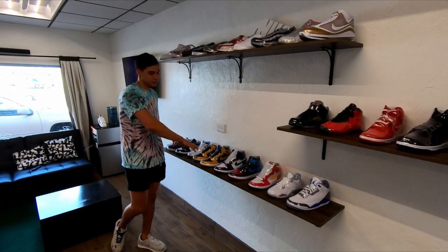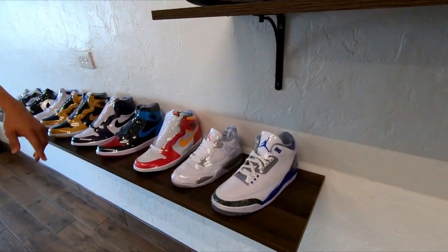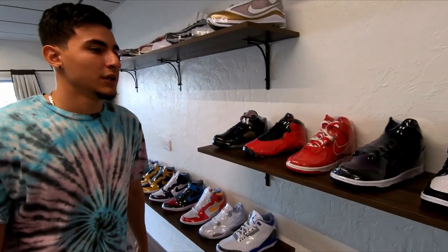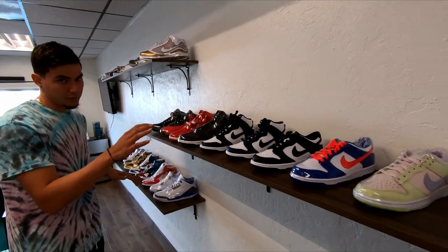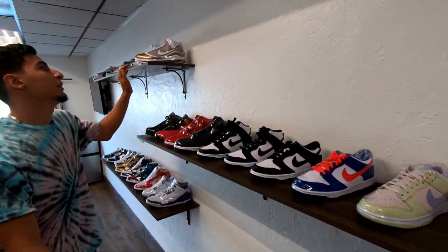Over here we have our general stuff — we've got our Jordans: Jordan 1s, Jordan 1 highs and lows, Jordan 4s, Jordan 3s, Jordan 5s, and used kids shoes. We usually have more selection of Dunks but they go pretty quick — they've been going quick lately — so this is all we have for right now.